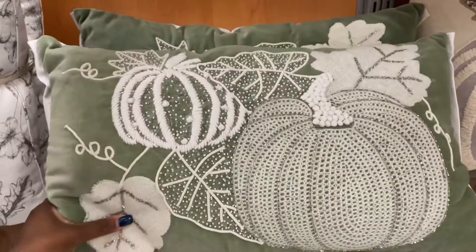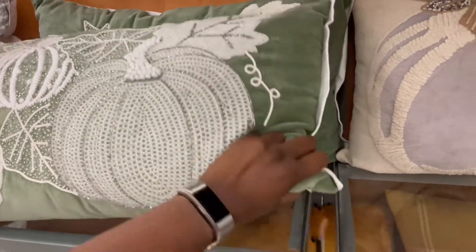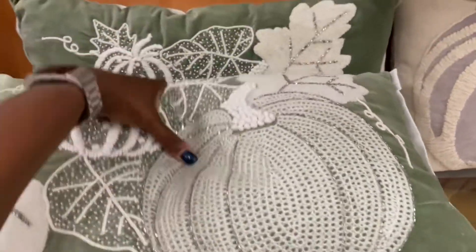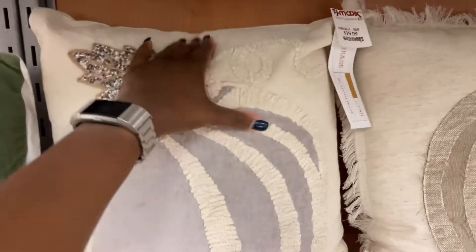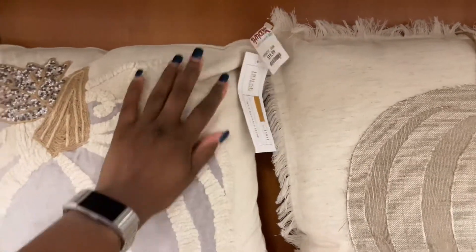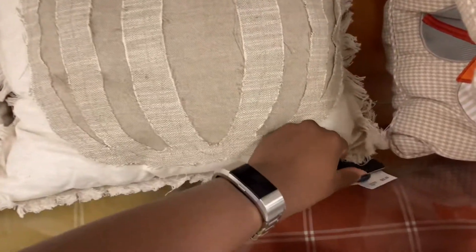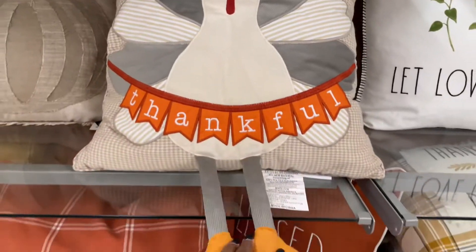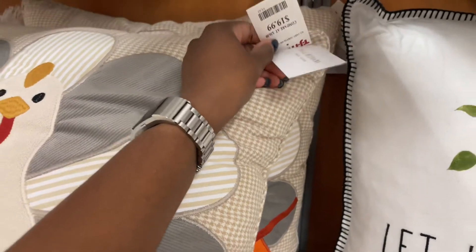They also have this green pumpkin pillow for $24.99. More pumpkin ones over here — I like this one, it's a little bit stiffer at $19.99. And they have this one for $19.99 too. I like this turkey one — that one's funny, it has little legs on it, very adorable at $19.99.